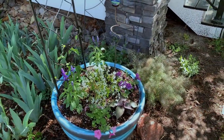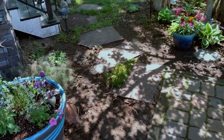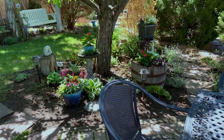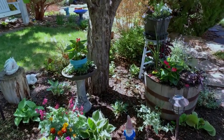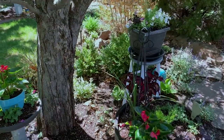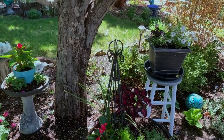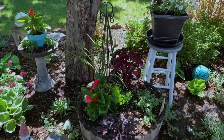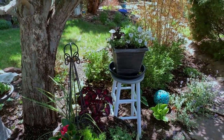Another container here. If you saw my earlier video where I redid this thrifted stool right here, I placed a planter on top. Now these pots are in the shade right now, but they do get some late afternoon sunshine.